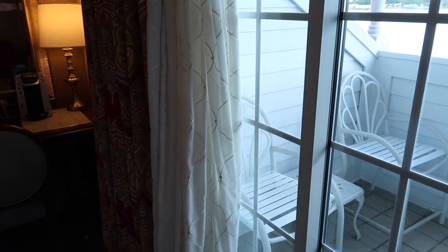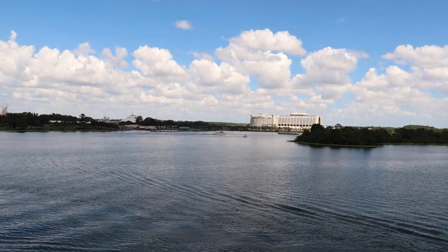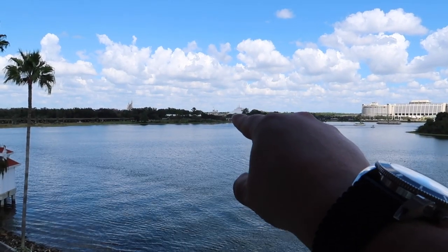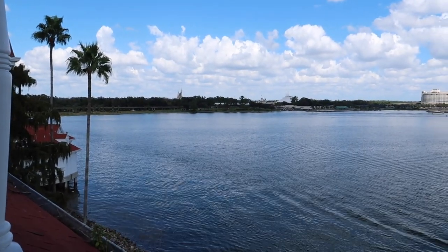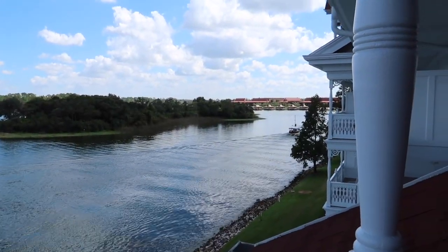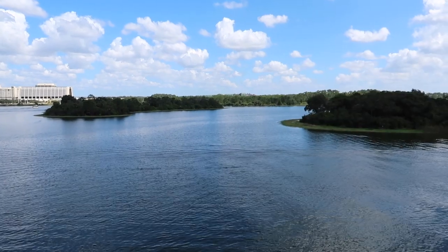Let me show you the view - going out onto the terrace. You can see the Contemporary, Space Mountain, the entrance to Magic Kingdom, and the castle. Normally if you want to see the castle you have to pay for a theme park view, but I only paid for a garden view and they gave me this lagoon view which also happens to be a theme park view as well. What an amazing view! Over across Seven Seas Lagoon is the Polynesian, and that's Wilderness Lodge over there.